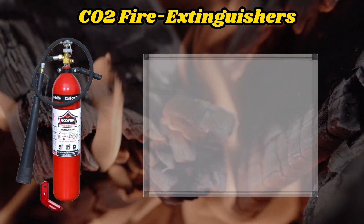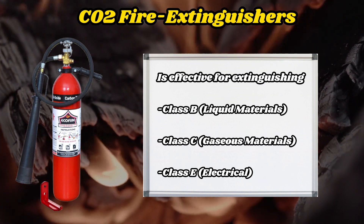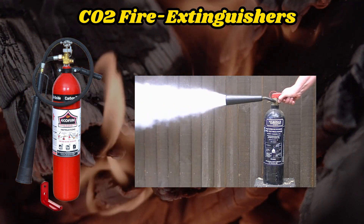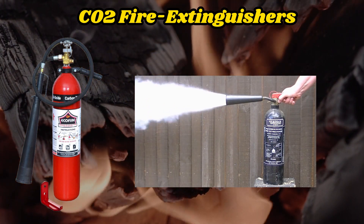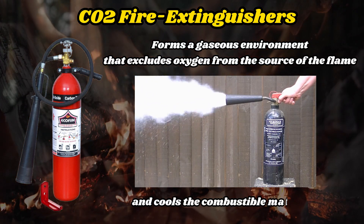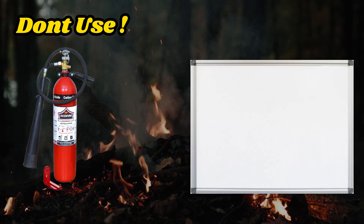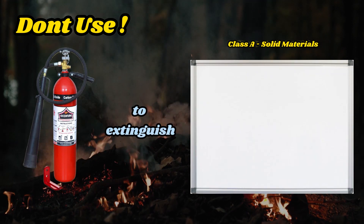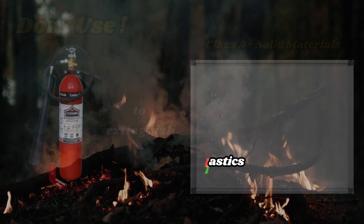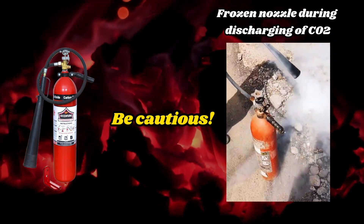CO2 Fire Extinguisher. This fire extinguisher is effective for extinguishing class B and class C fires. It contains carbon dioxide (CO2) in liquid form, which, upon discharge, forms a gaseous environment that excludes oxygen from the source of the flame and cools the combustible material. Important: Do not use a CO2 fire extinguisher to extinguish class A fires, as it may be ineffective in cooling combustible materials of this class. Be cautious, as the discharged gas stream can be very cold and cause frostbite or injury.